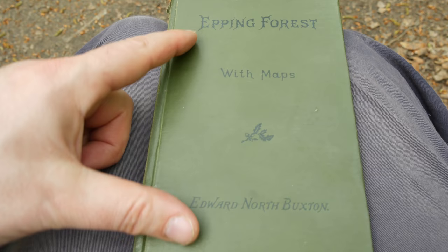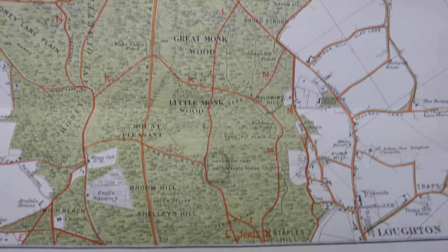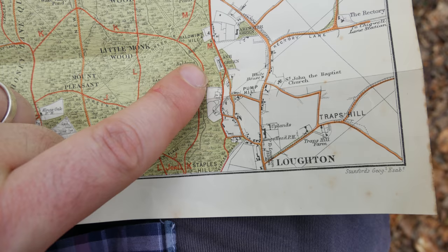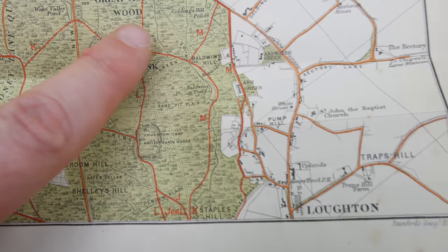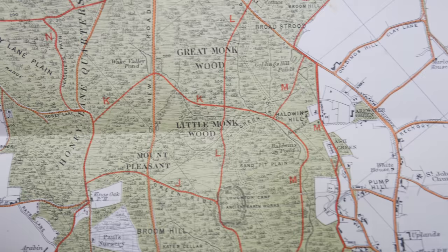This wouldn't be an Epping Forest walking video if I didn't mention this amazing book, 'Epping Forest with Maps' by Edward North Buxton of the famous Buxtons of Leytonstone, originally published in the 1880s — my version is from 1923. I love this book and one of the best things is the maps. This is the map that relates to where we are today. We're going to follow the Lautenbrook up to Wake Valley Pond. Not a particularly long walk, but a very nice one.